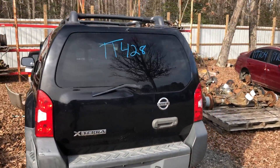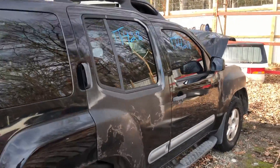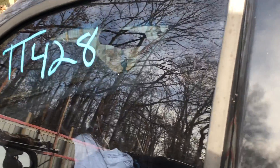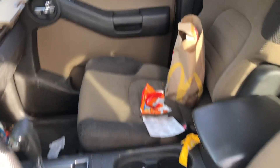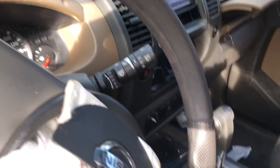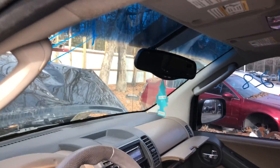Aside from the front end, not a bad looking truck. It has an aftermarket stereo, unfortunately no sunroof, four-wheel drive — typical Nissan Xterra.